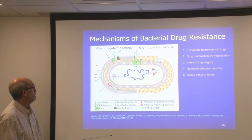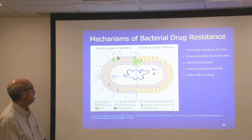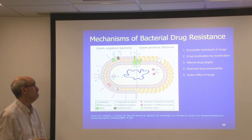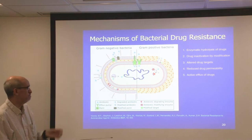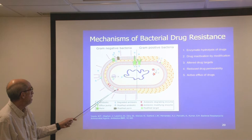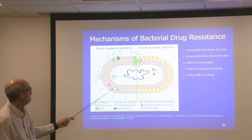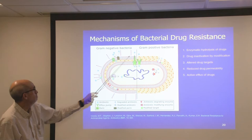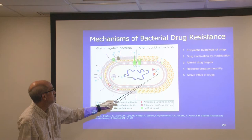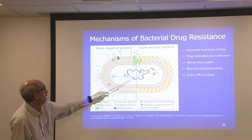This slide from a review article we published summarizes some resistance mechanisms bacteria use to survive poisons. One mechanism is enzymatic hydrolysis of drugs, where bacteria take a drug and degrade it to make it ineffective so the antibiotic won't work. Another way is to take a drug and modify it enzymatically to make it inactive.